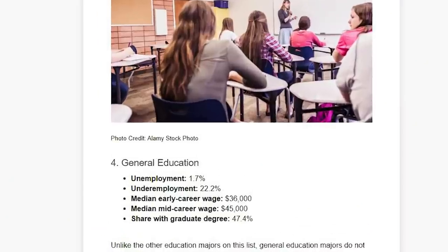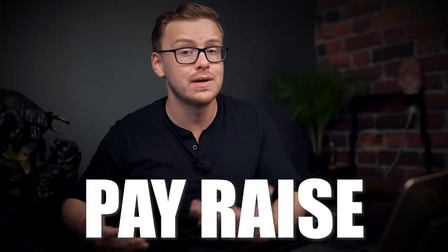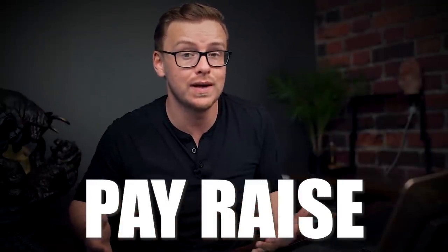Number four on the list is going to be general education. The unemployment rate for this one is 1.7% — very, very low. The underemployment rate is 22%, also not bad. The share of people who graduate with an education degree and then get a master's or doctorate is 47%, which is on the higher side. A big reason so many pursue that is because bachelor's-level teachers aren't paid very well, and getting a master's or doctorate comes with a pay raise — that's the way I see it.